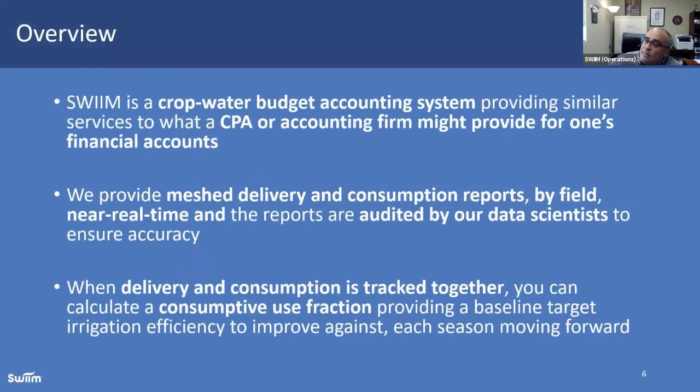SWIM is a crop water budget accounting firm. Look at us the same way you'd look at your CPA for your financial accounts — they're tracking your progress throughout the year, providing insight with regard to your finances, not only the money coming into your account but the money going out and where it's going. Just replace money with water and that's what we're talking about. We're meshing delivery and consumption reports by field together and providing that in near real-time fashion. Those reports, even though they come out to you, are being audited by our team. If there are errors, we catch them throughout the season. It's not a situation where we give you the data and the equipment and you hope for the best — we make sure it's as good as it possibly can be.